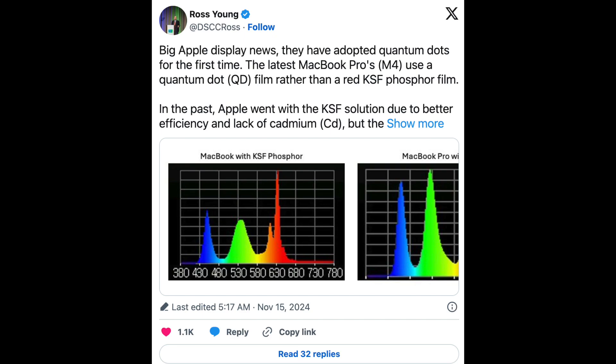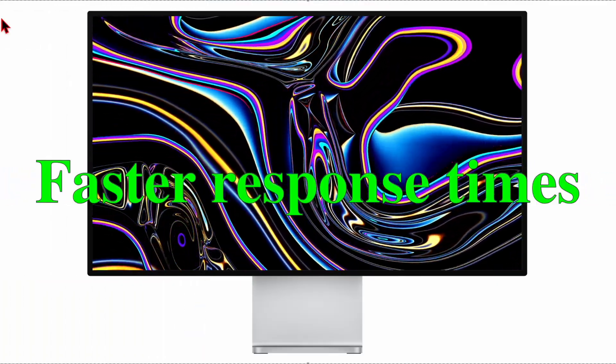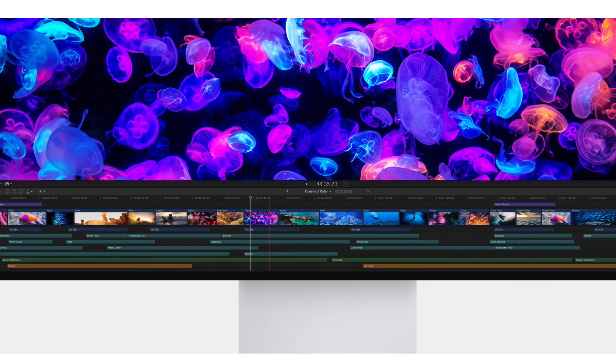Then in November 2024, display analyst Ross Young reported that Apple might adopt Quantum Dot display technology now used in the latest MacBook Pro models. This would bring better color accuracy, motion performance, and faster response times compared to the older phosphor film used in the current XDR.